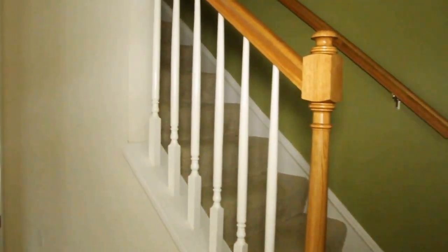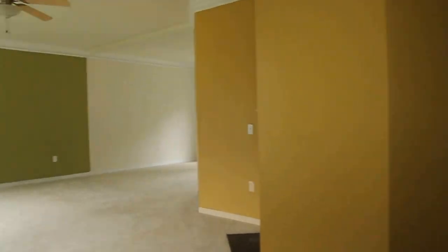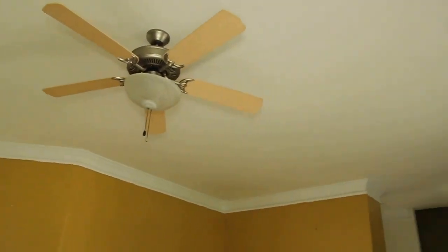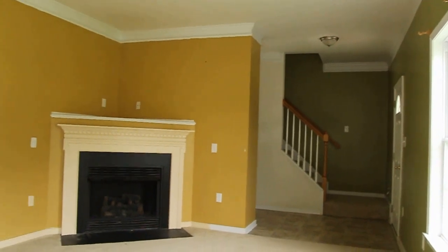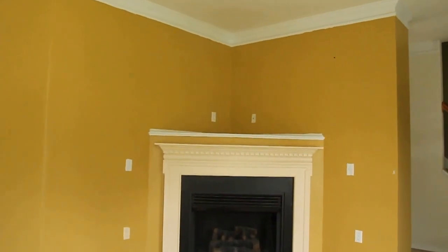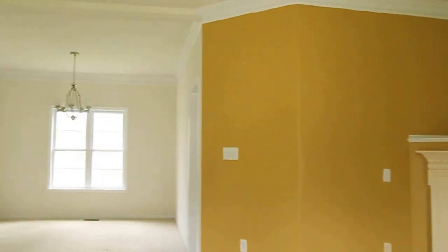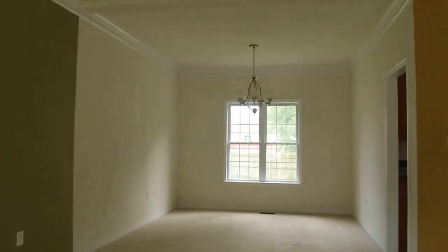Coming in, we have the staircase to the right. We can go straight ahead into the kitchen, and to the left we've got our family room area. As with most bank and government owned homes, carpet and paint would be necessary. There is a ceiling fan and some crown molding in here as well. There's a really neat gas log fireplace built into the corner.